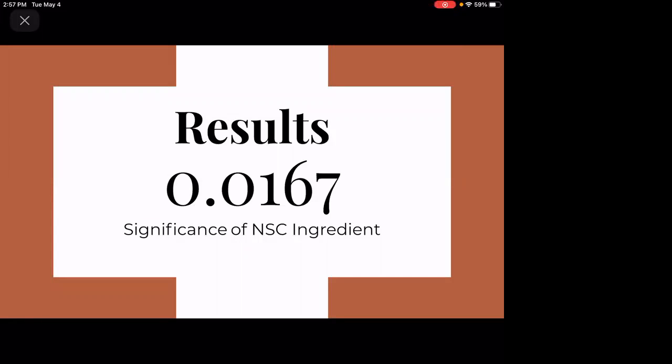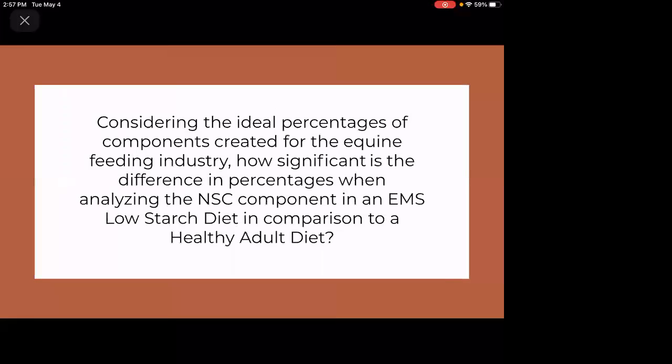The results showed that changes in NSC were significant after setting the p-value threshold at 0.05. The t-test result was 0.0167, derived from comparing mean NSC levels of the low starch feeds to the adult feeds. This answered my research question: there is a significant difference in the NSC component when comparing a low starch EMS feed to an adult feed. The study found two implications: owners should change their EMS horse's diet to one that is more easily digestible, and complete feeds are not suitable for horses with metabolic concerns — feeding must be based on the individual needs of the horse.